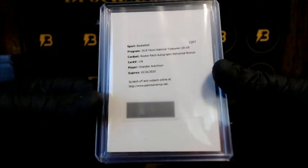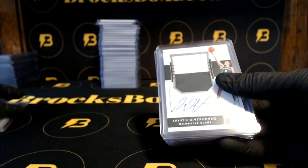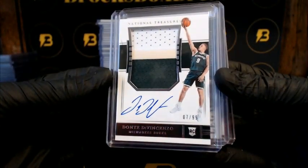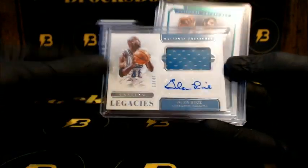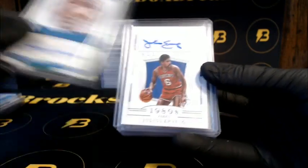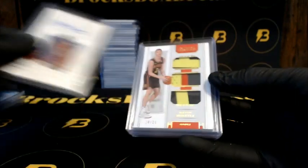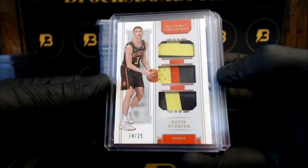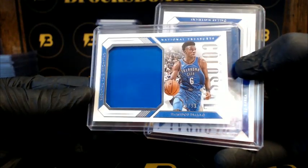We got Hutchinson horizontal bronze going out to the Bulls. Nowitzki 1-of-1 going out to the Mavericks plate. DiVincenzo going out to the Bucks, three-color patch. Glenn Rice for the Hornets. Lasting Legacies Lucas for the Knicks, five out of five NBA Greats. Julius Erving to 25 going out to the 76ers. Herter going out to the Hawks to 25. Diallo for the Thunder to 99. Barea to 99 going out to the Mavericks.